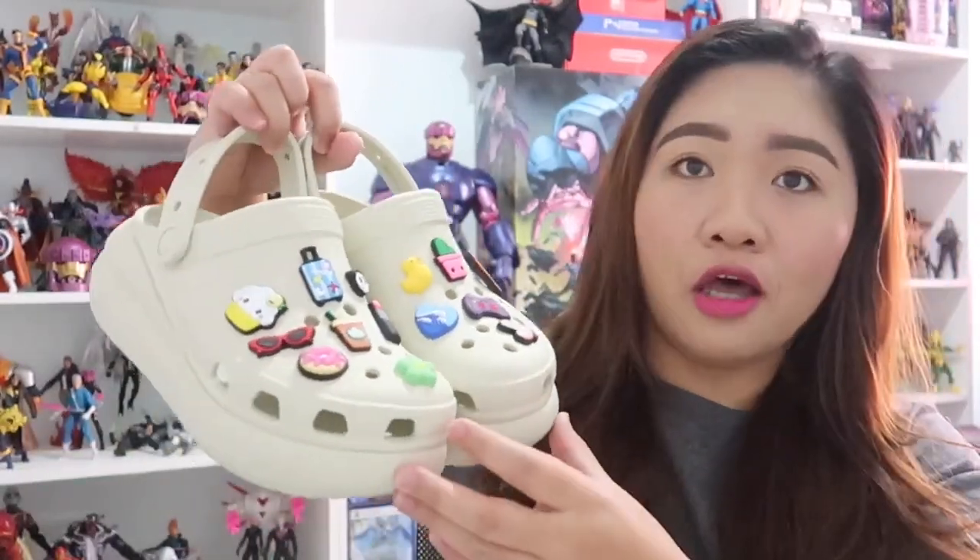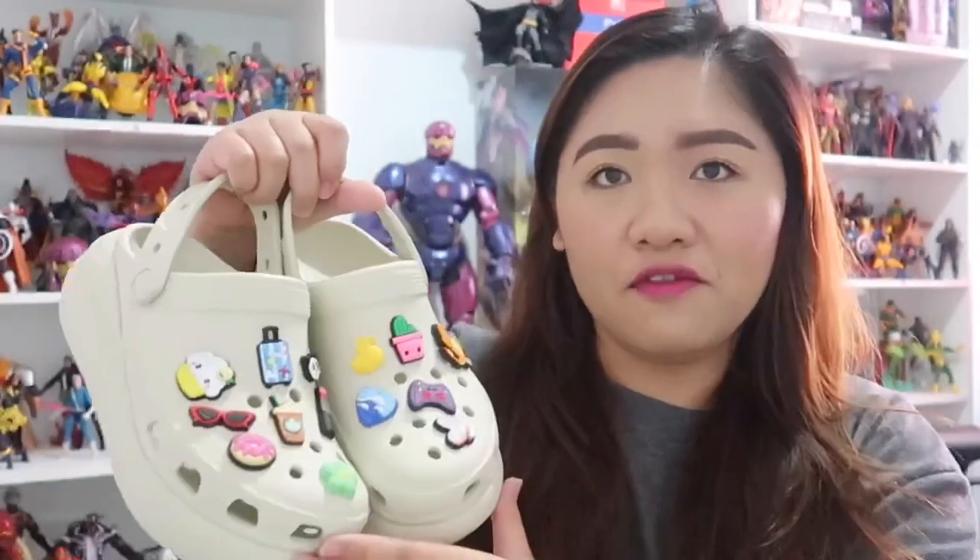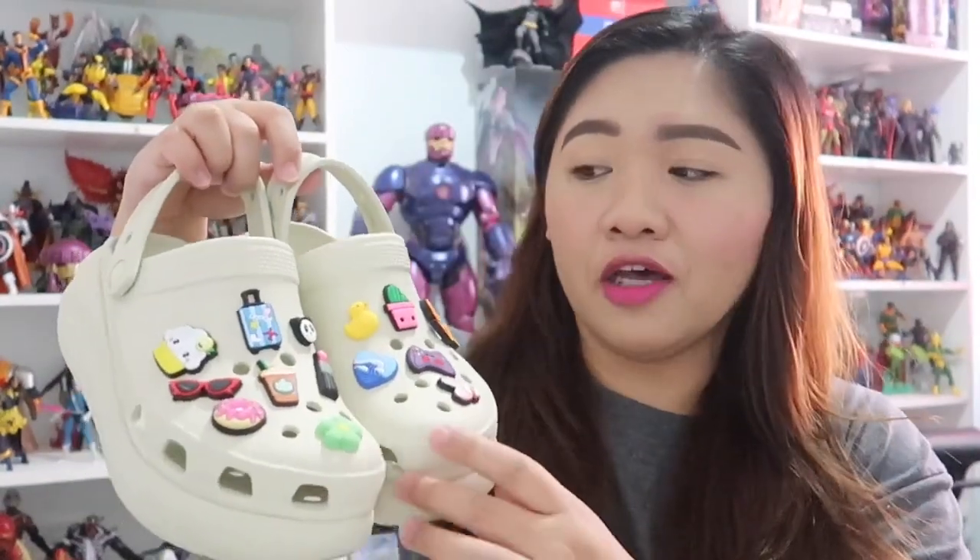He got me this — the Crush Clog Sandals. This is very much chunky. It will give you 2.4 inches of height. So this one is very, very perfect for me kasi I am just 4'11, you guys, and yung asawa ko po ay may tangkad. So kinakailangan ko ng extra height. I got myself the clogs in the color bone, and the color, for me, perfectly matches any outfit.